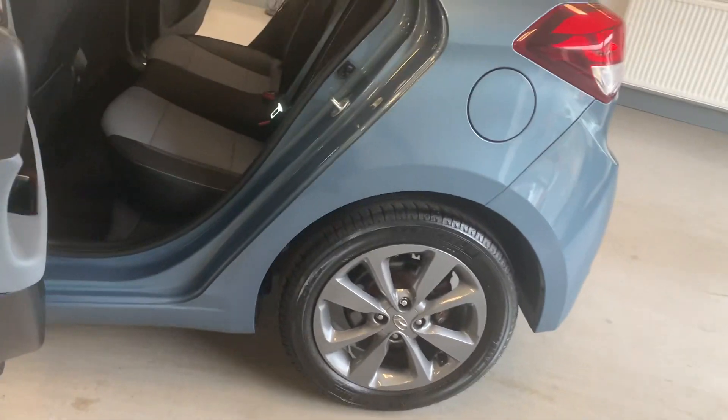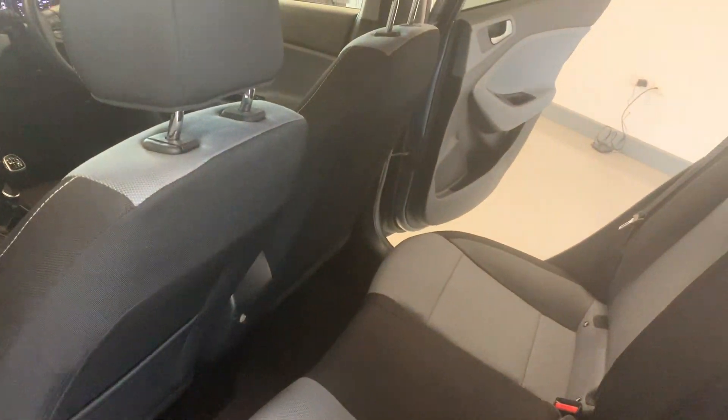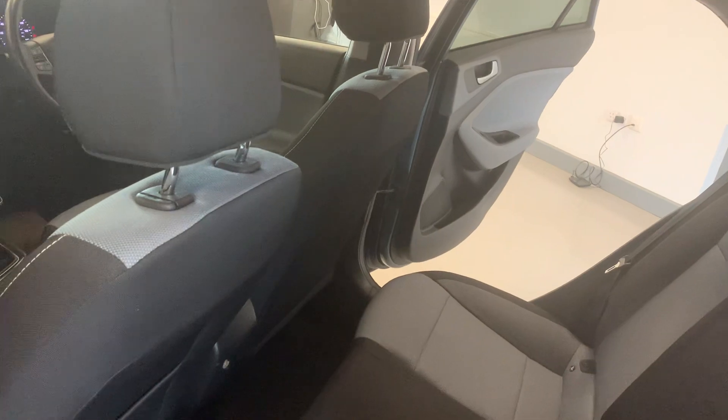As you'll be aware by now, we give you a 102-point inspection, a full MOT, and a full service up to manufacturer standards.